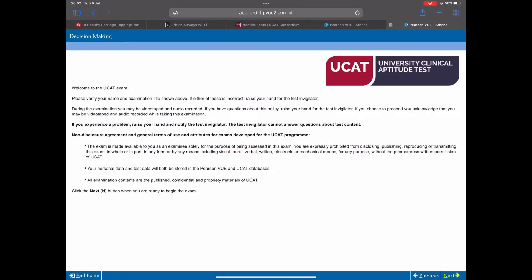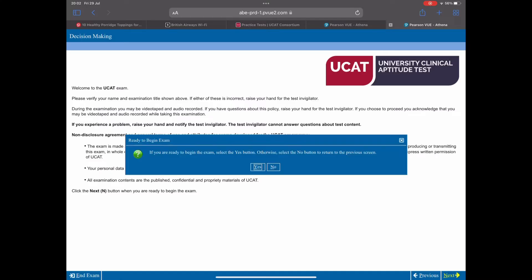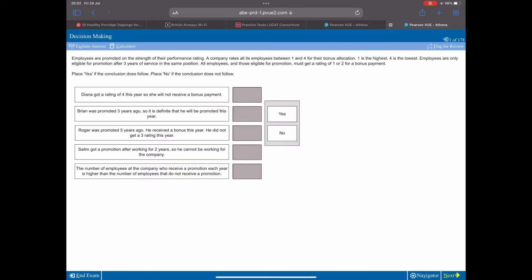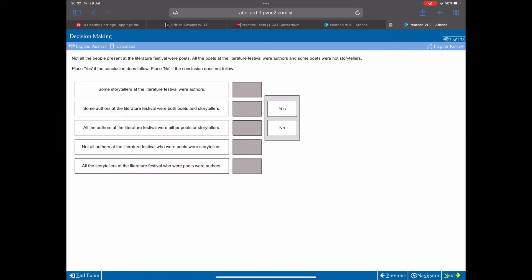The next section is decision making, composed of logic puzzles covering a whole diversity of question types. There are 29 questions in 31 minutes, so it's slightly more relaxed time-wise compared to the other sections.